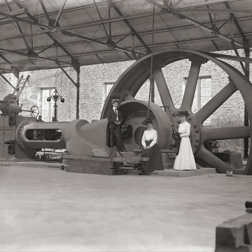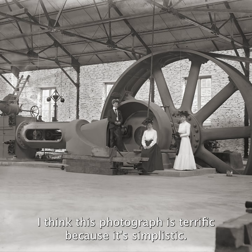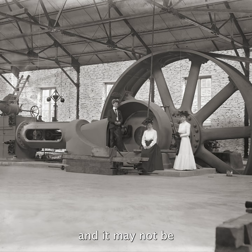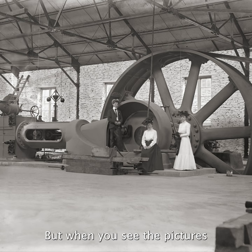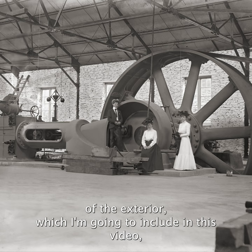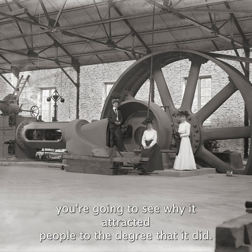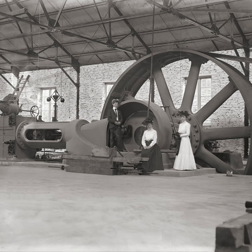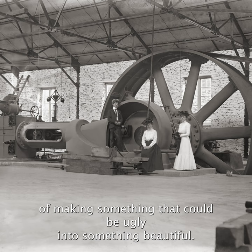I think this photograph is terrific because it's simplistic. It's three people on a piece of machinery and may not be as attractive as some things. But when you see the pictures of the exterior, which I'm going to include in this video, you're going to see why it attracted people to the degree that it did. It's a beautiful building. They made this beautiful building to kind of disguise what could be considered unattractive, and I think they did a fantastic job of making something that could be ugly into something beautiful.